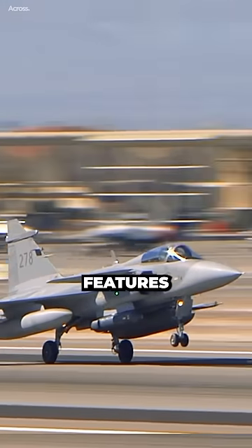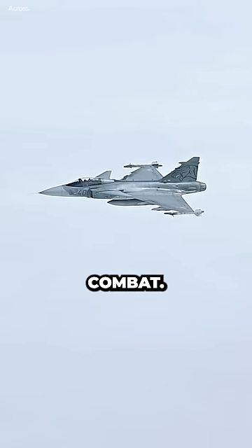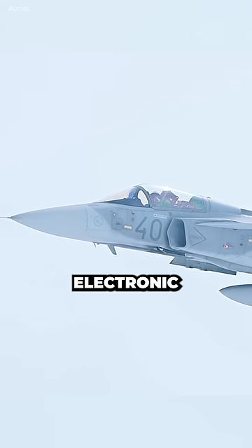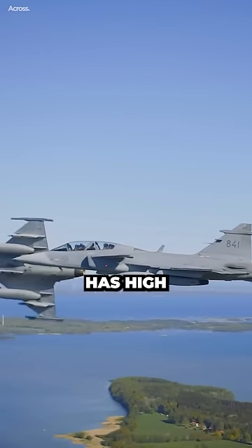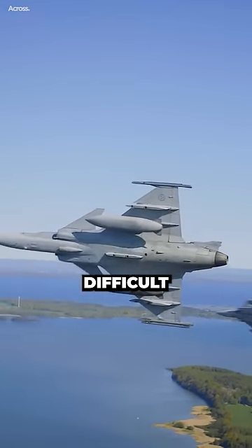The Gripen-E has a number of features that make it well-suited for air-to-air combat. It has the latest radar and electronic warfare systems, giving it a significant advantage over its opponents. It also has high maneuverability, making it difficult to target.